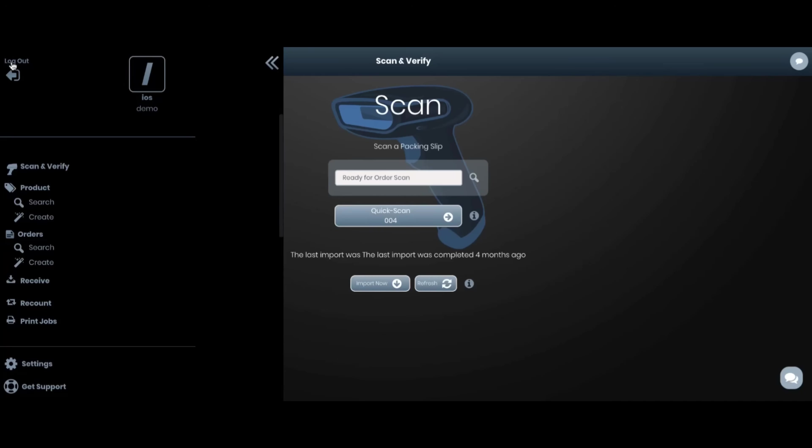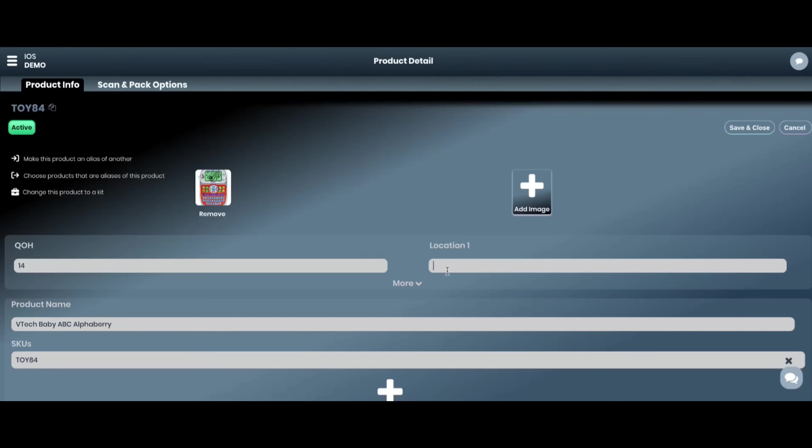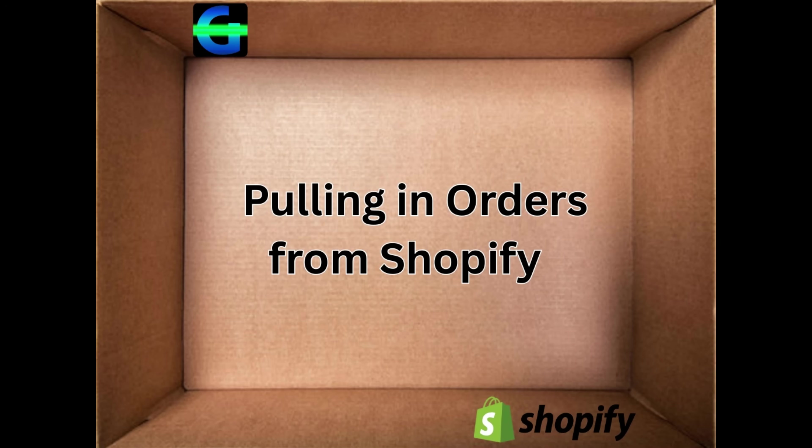GroovePacker allows you to add bin locations, custom images, product packing instructions, and other fields that augment the data in Shopify and make your fulfillment process smoother and more efficient. Part 3: Importing orders from Shopify.